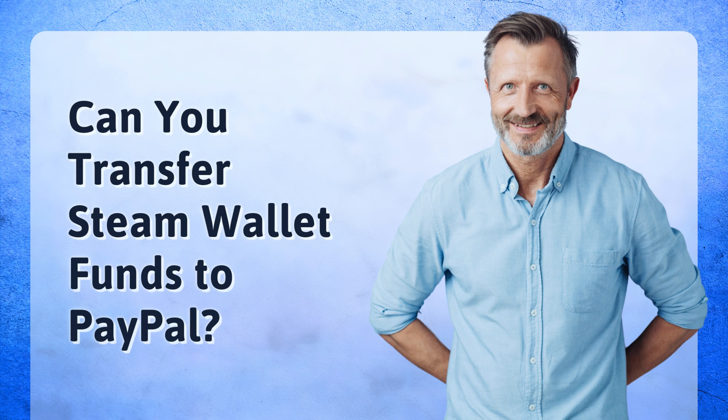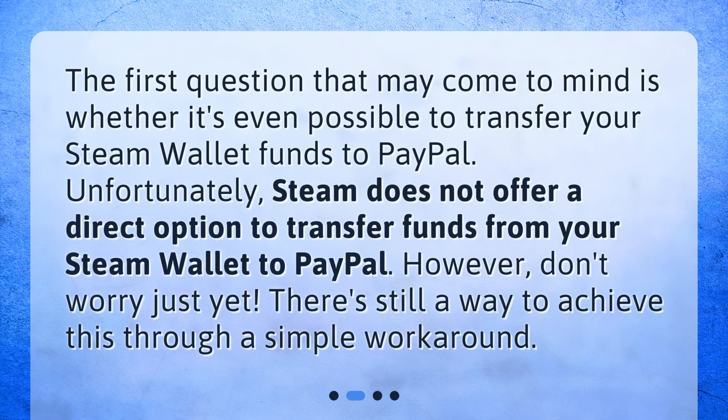Can you transfer Steam Wallet Funds to PayPal? The first question that may come to mind is whether it's even possible to transfer your Steam Wallet Funds to PayPal. Unfortunately, Steam does not offer a direct option to transfer funds from your Steam Wallet to PayPal. However, don't worry just yet — there's still a way to achieve this through a simple workaround.